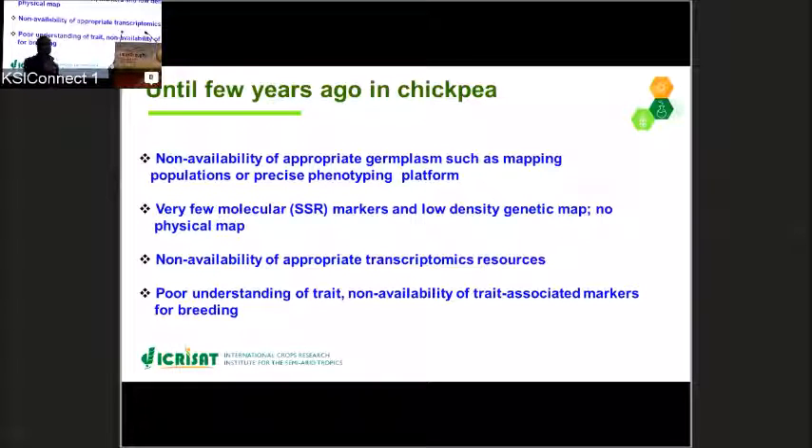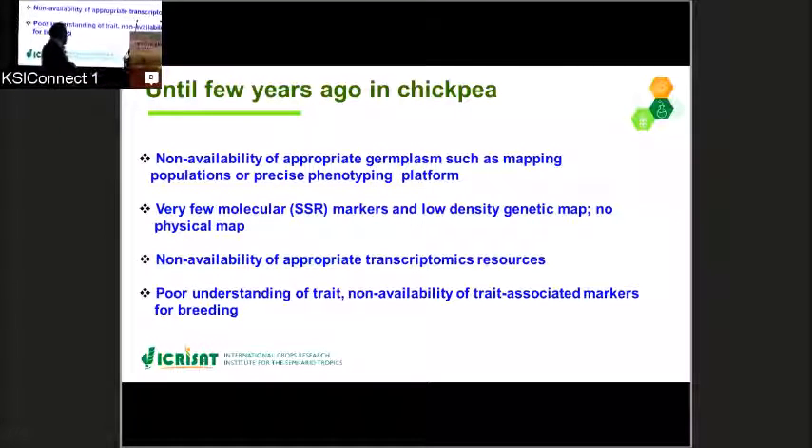Until two years ago, we had very few molecular markers and low genetic density maps. We also did not have appropriate germplasm lines such as mapping populations, or precise phenotyping facilities to understand the genetics of the trait. We also had a poor understanding of the trait because of the non-availability of trait-associated markers, especially given that drought is a complex trait.